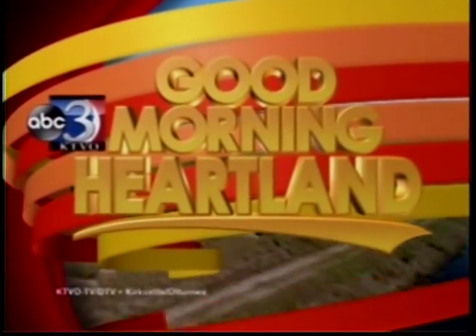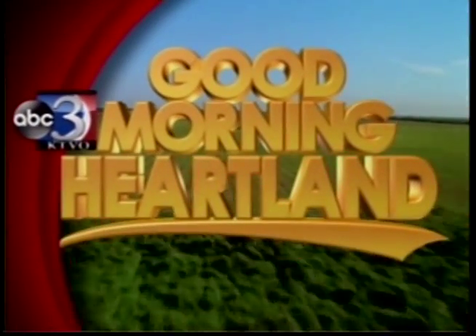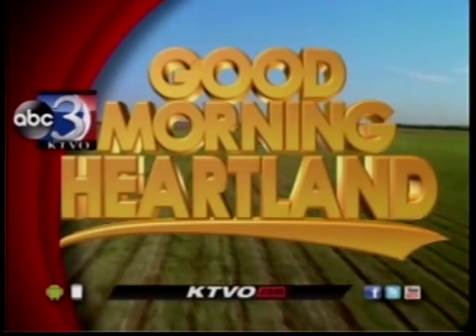This is KTVO's Good Morning Heartland. Decision 2016 has gone mobile. This election season, more than ever before, voters are relying on their mobile devices to learn more about the candidates and political issues before heading out to the polls.